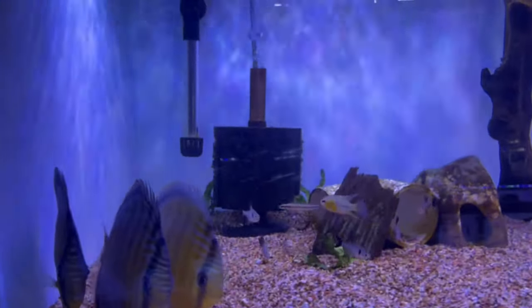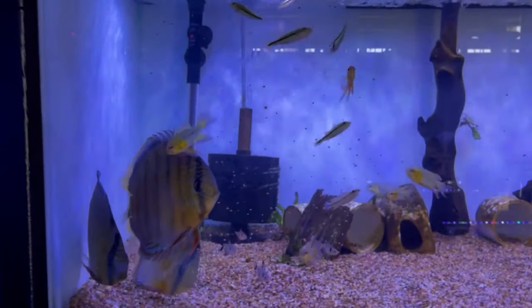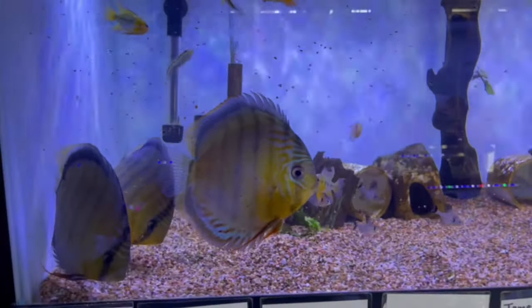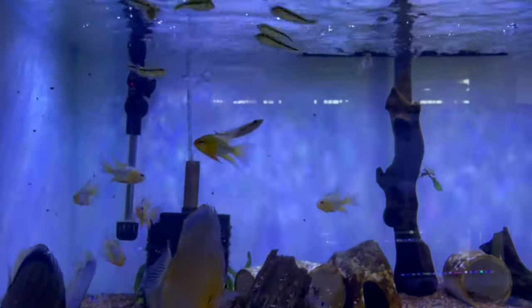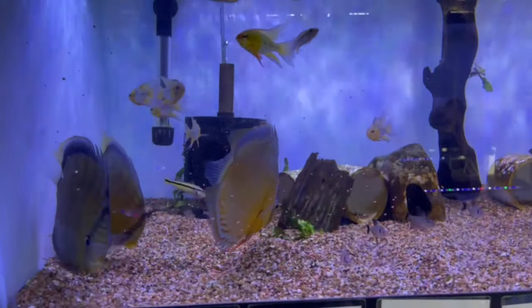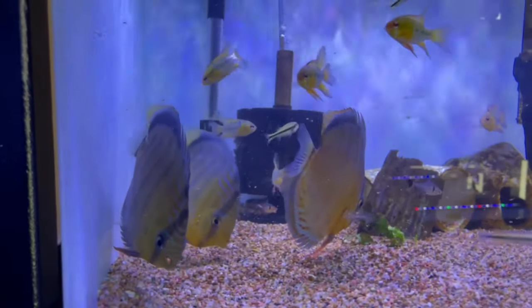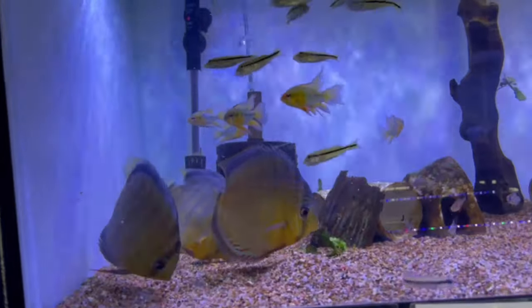We'll show you how acclimated these wild discus are — they're eating just like any domestic discus. Super beautiful patterns on them. See the little bass eating like crazy; they just go at the pellets no problem. A lot of people have issues with discus only eating frozen and stuff like that.